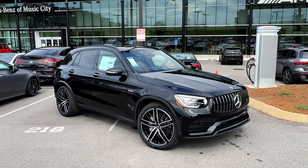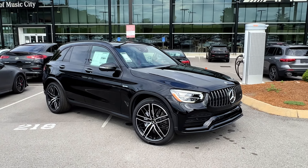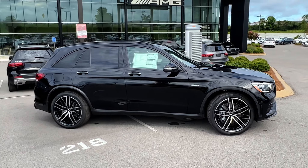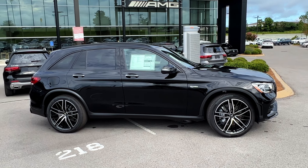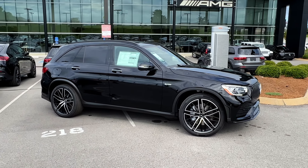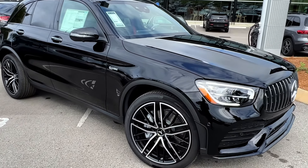Today we've got what — midsize, crossover-y, SUV-y. They've created so many different kinds of cars now. I would say it drives like a car and has an SUV stance. I'm just going to read it off the car because it has so many names.